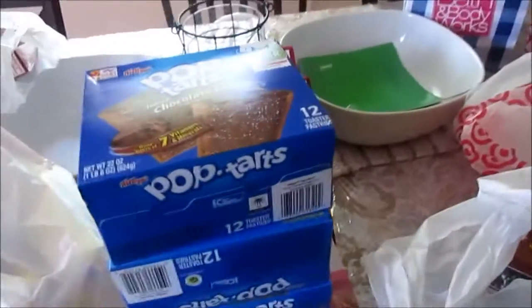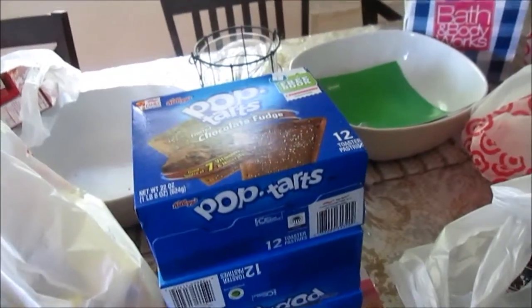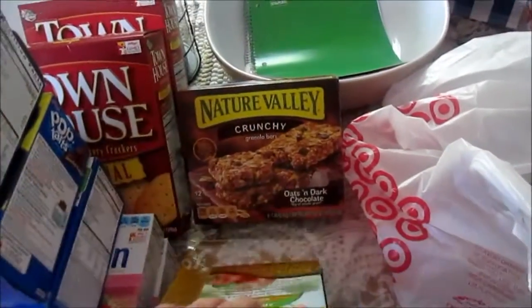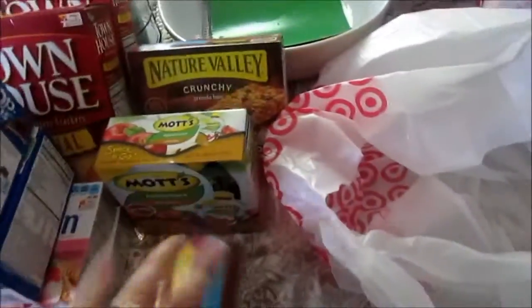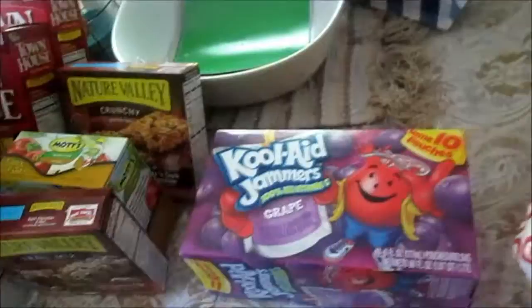The Pop-Tarts were on sale four for $2.50 and I had a $1 off three coupon. All of that came out to $12.50 minus $2 in coupons, so $10.50, minus a $5 Target gift card. The next items were part of a promo where if you bought 10 items you got a $5 gift card. Nature's Valley bars were $2.50 and I had a 50-cent coupon. Mott's applesauce to-go was $2.50 as well and I had a $1 off two coupon. The juice was $1.79 and I had a 50-cent off coupon.